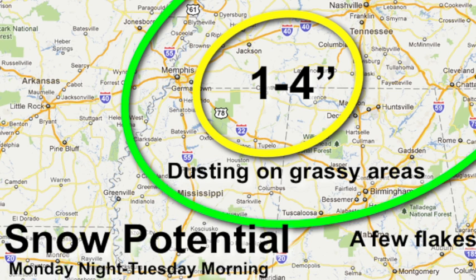But the roads ought to be just wet and slushy. Down this way — Birmingham, Tuscaloosa, Anniston, Gadsden — a dusting on grassy areas. No real change in our thinking. But having said all that, you know my disclaimer: cold core upper lows will probably bring a surprise. What will it be? We'll find out in the morning. But everything you see — the confidence, best we know now, is pretty high.